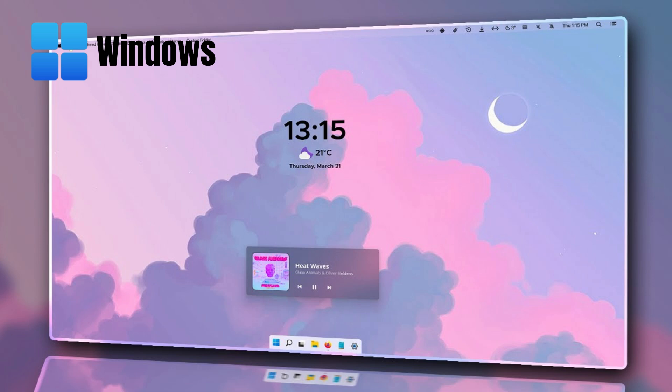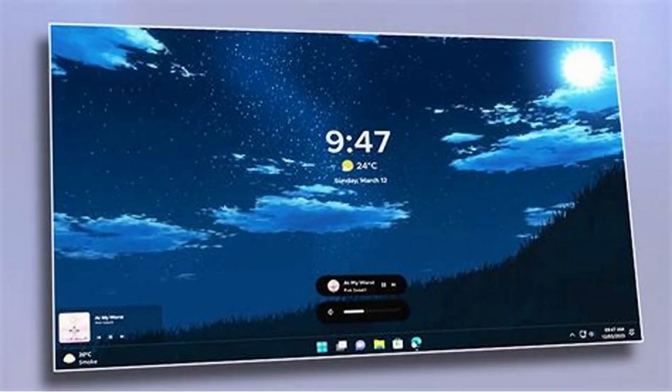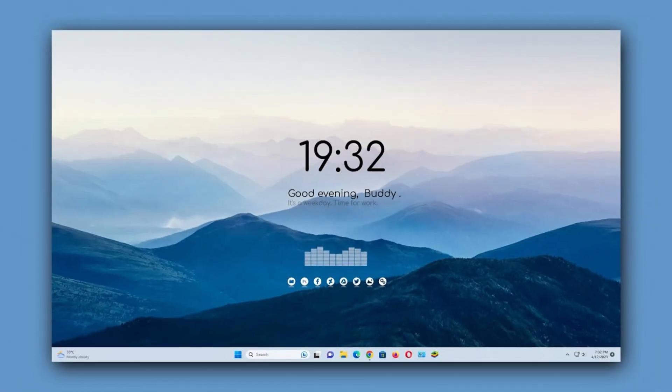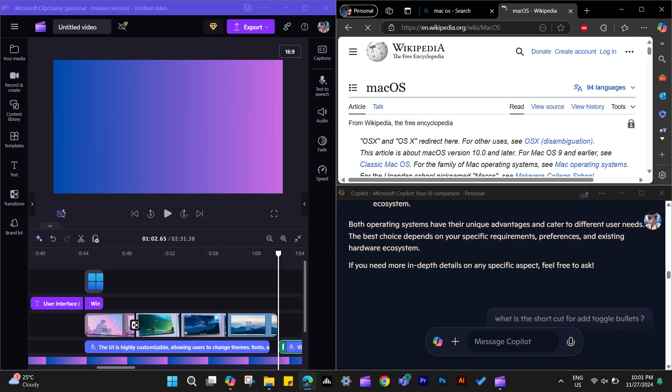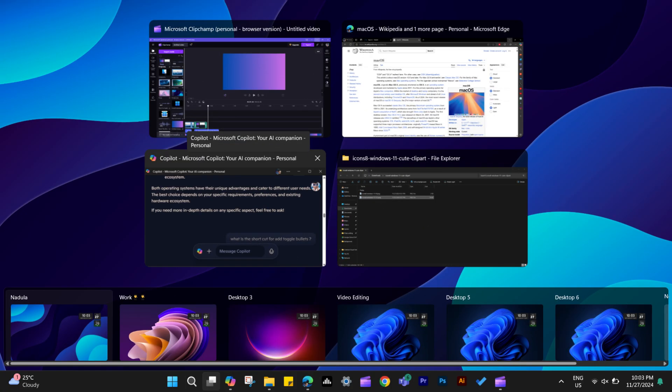The UI is highly customizable, allowing users to change themes, fonts, and layouts. The Start menu serves as the central hub, combining static icons and live tiles. The taskbar provides quick access to frequently used apps and system notifications. Virtual desktops and the Task View feature enable better multitasking, offering users the ability to manage multiple workspaces efficiently.